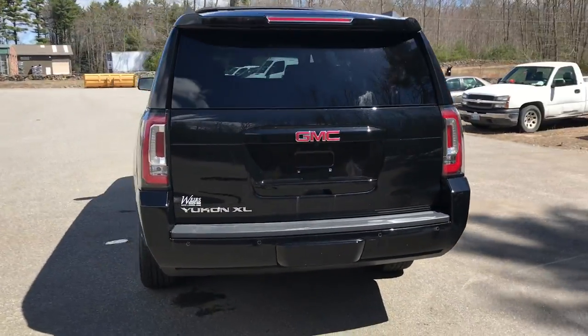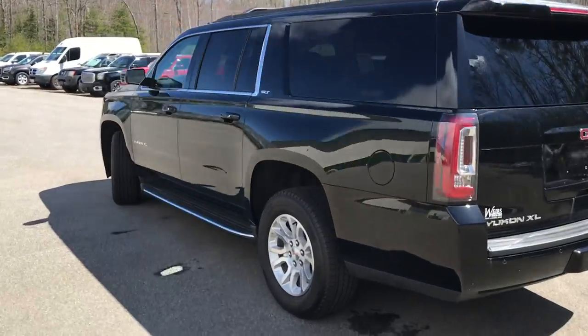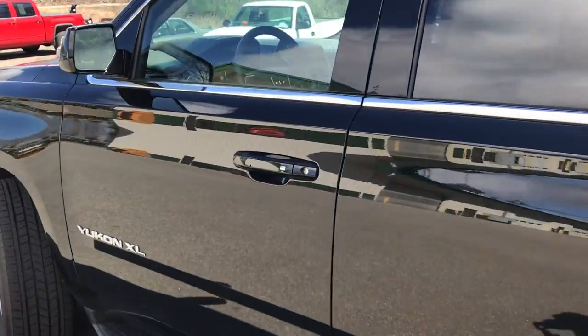The Yukon is in very good shape with very low miles — it's only got about 11,900 miles on it. Let's go ahead and take a look at the interior here.